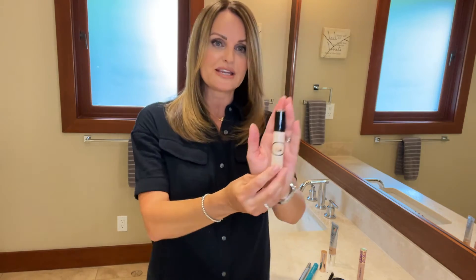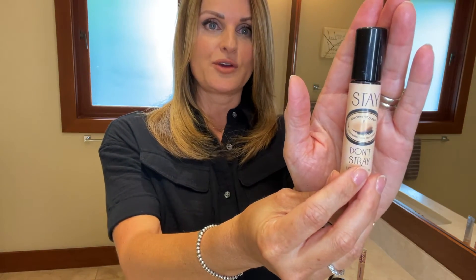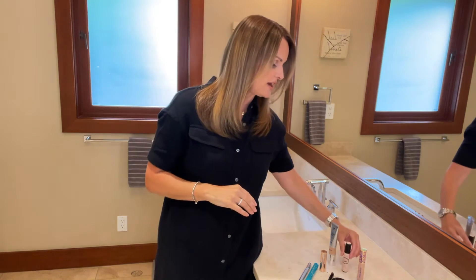As I age, the prep of my skin is so much more important before I put on any colors. So this is Don't Strain by Benefit, and what I love about this product is it kind of smooths out and is a foundation for your eye before you put on any eyeshadow or any eyeliner.